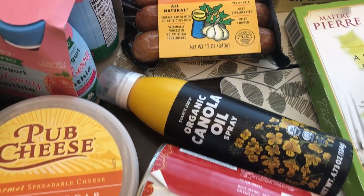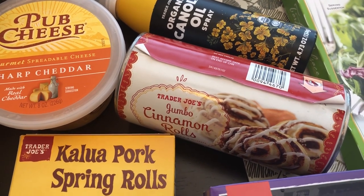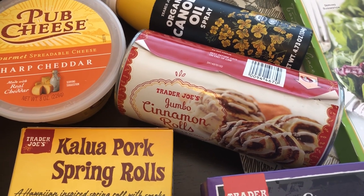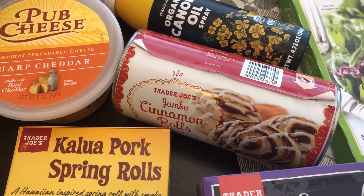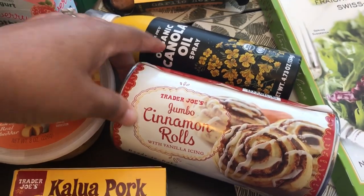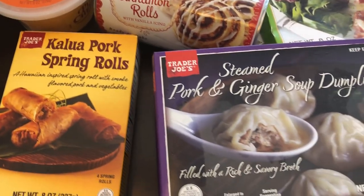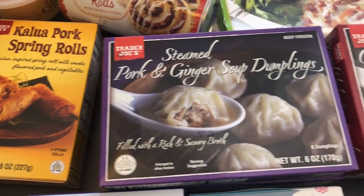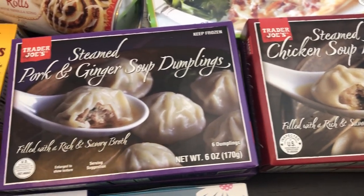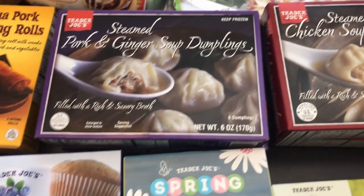I needed some canola oil. Grabbed one tube of jumbo cinnamon rolls — I like these a lot better than Pillsbury, and my husband likes them too. He's not a big fan of the Pillsbury cinnamon rolls but we both like these jumbo Trader Joe's cinnamon rolls. Grabbed some pork and ginger soup dumplings and some chicken soup dumplings. These are very good — I got two pork and two chicken. These are good snacks or lunches during the week.